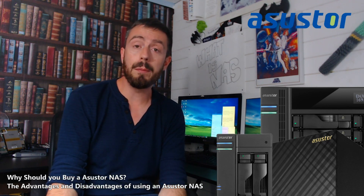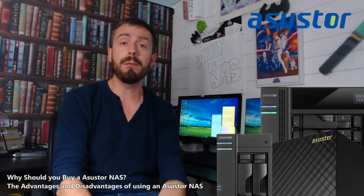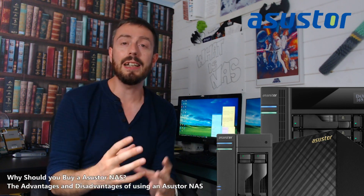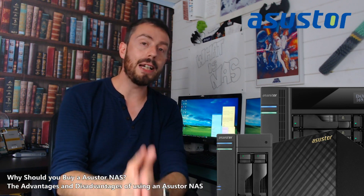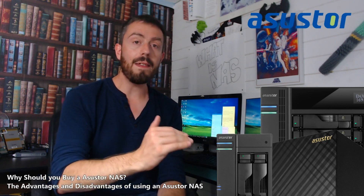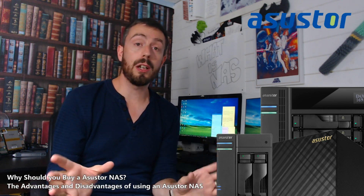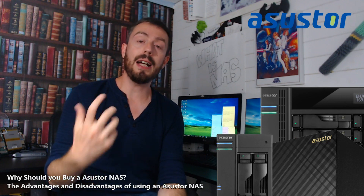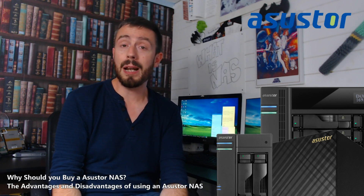Their marketing power and research and development is very hard to rival, but the third place — the podium, if you will, of NAS brands — is very hard and hotly contested over by some brands: Asustor, Thecus, and Drobo, to name but three. But today I want to talk about Asustor specifically, because they are a NAS brand that has always been there, and a lot of what they have done, the other two big ones — Synology and QNAP — although they've done the same thing, have never quite done it as well as Asustor.